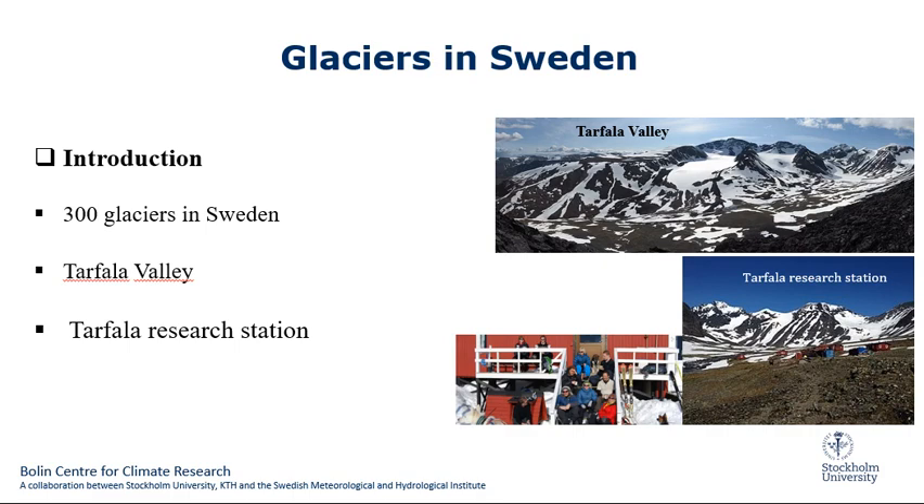Tarfala Valley is a valley in Kiruna municipality in Sweden. Several glaciers flow into the valley and glaciological research has been conducted since 1946 at the Tarfala scientific station. The Tarfala Research Station is a field station of Stockholm University, located in Tarfala Valley in northern Sweden, specializing in glacier, periglacial, and climatological research.